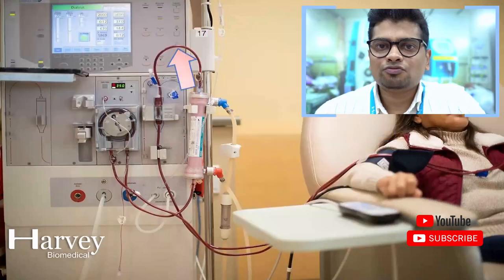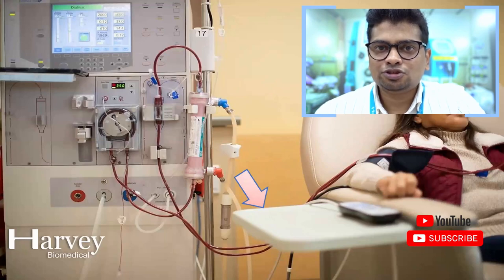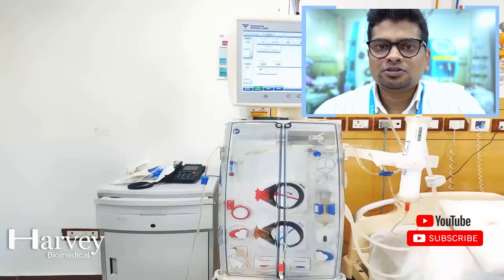After filtration, the blood is returned to the patient. The returning blood is connected to a detector known as an air detector, which is responsible for detecting air bubbles in the blood. There are also two pressure sensors that monitor the patient's arterial and venous pressure throughout the therapy.